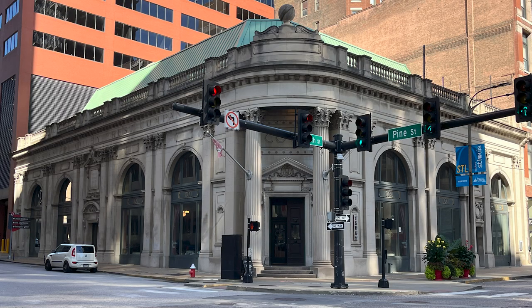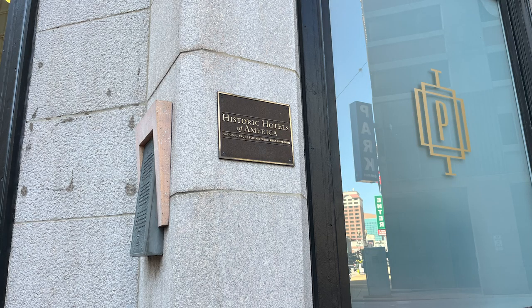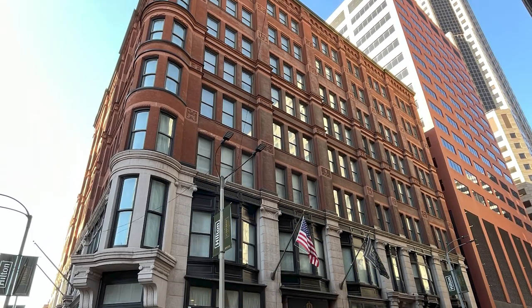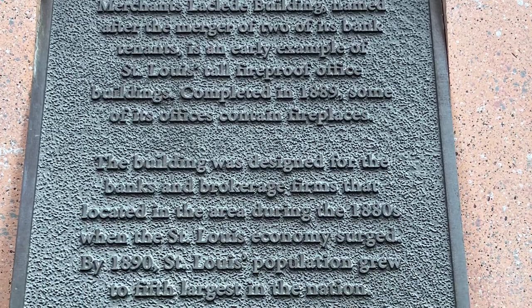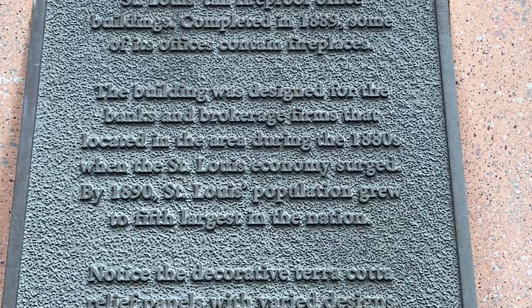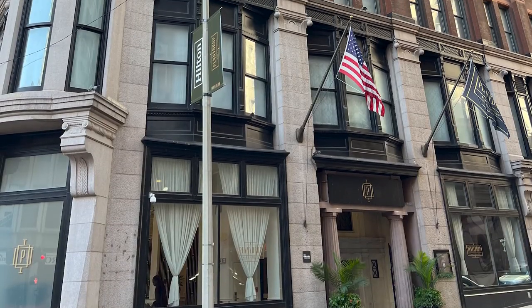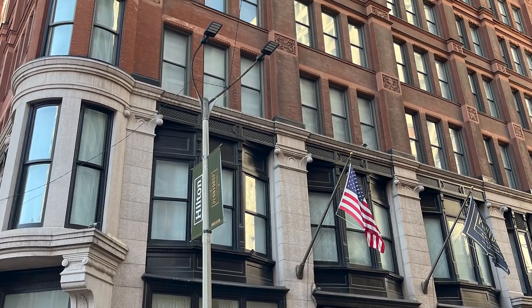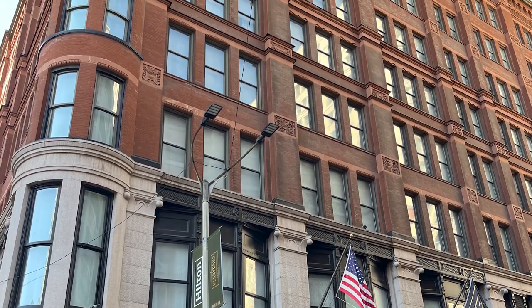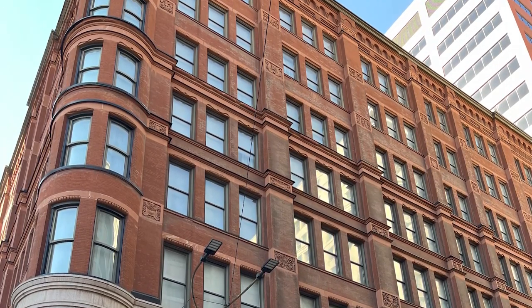Let's continue down the street. This is the Mississippi Valley Trust Company building at the corner of 4th and Pine. And then we found this Hilton — it's part of the Historic Hotels of America. A beautiful building. The eight-story Merchants-Laclade building, named after the merger of two of its bank tenants, is an early example of St. Louis' tall fireproof office buildings. Completed in 1889, some of its offices contained fireplaces. By 1890, St. Louis' population grew to the fifth largest in the nation. St. Louis put its mark on American history. Notice the decorative terracotta relief panels with varied designs accenting the building.